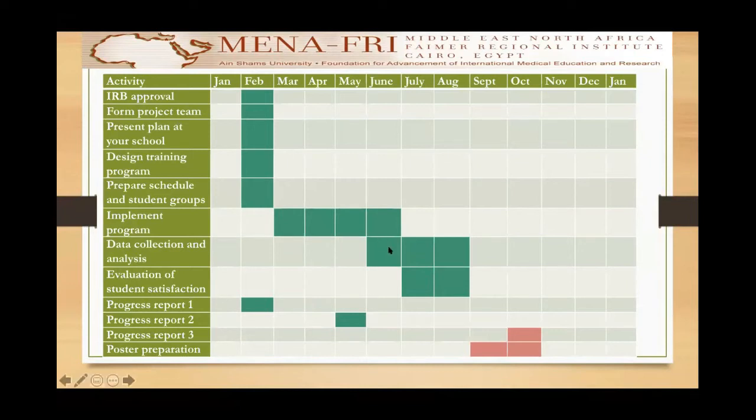The data collection for my project started in June and continued till August, and it is now still continuing. It is in the form of collecting student scores for their ECG practical exam, a feedback questionnaire done for the students, as well as a focus group discussion done for the students as well.